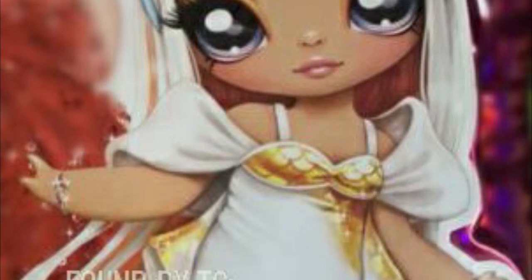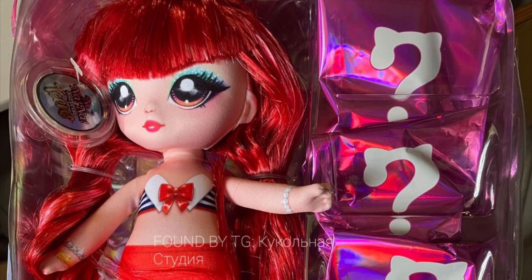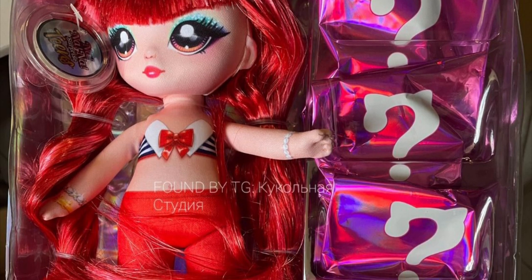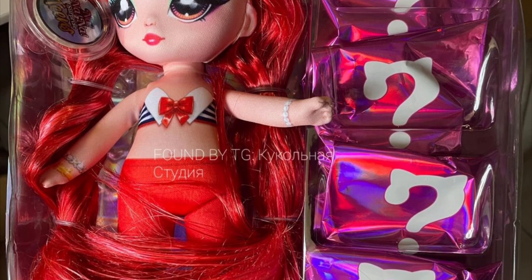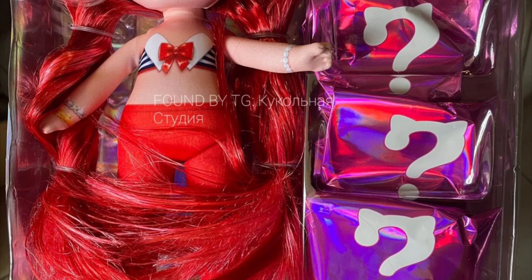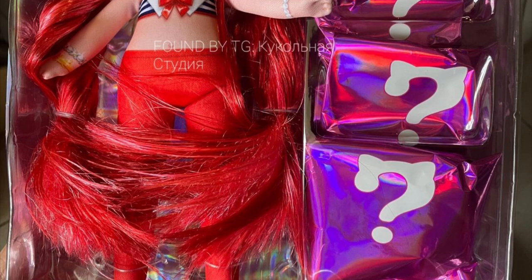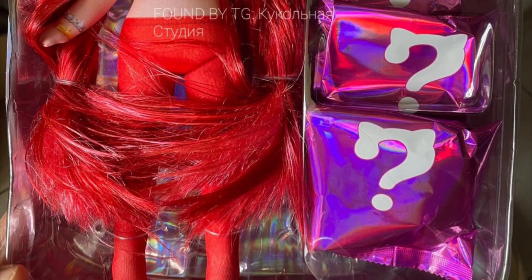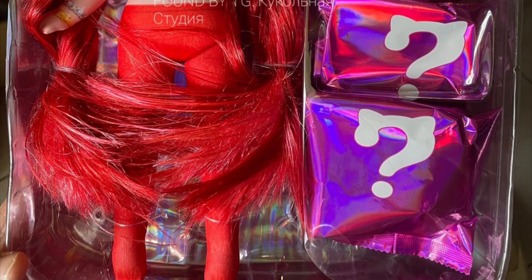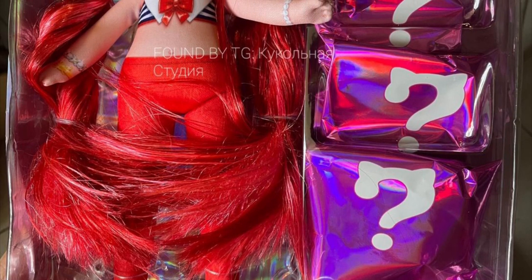Next up we have the crab character, and she's fully in red. I think it's cool that she has full-on red tights, and her top looks like a very cropped sailor's uniform almost — really interesting. I love her eyes; they have a different shape. Her bangs aren't as messy as the koi fish doll's.